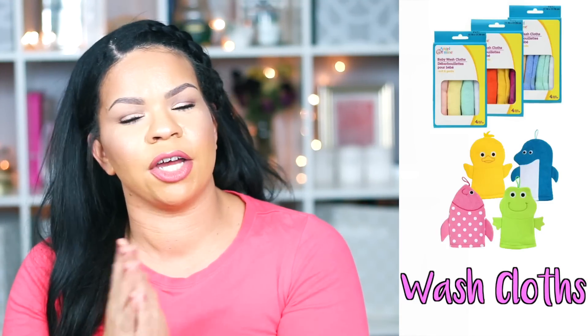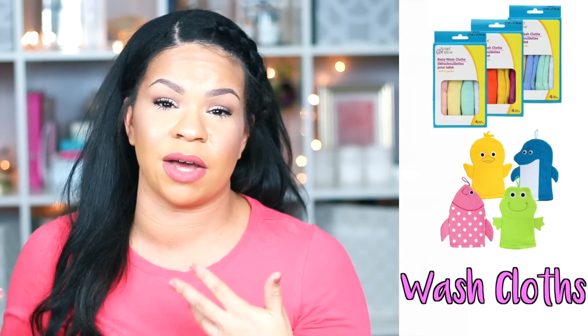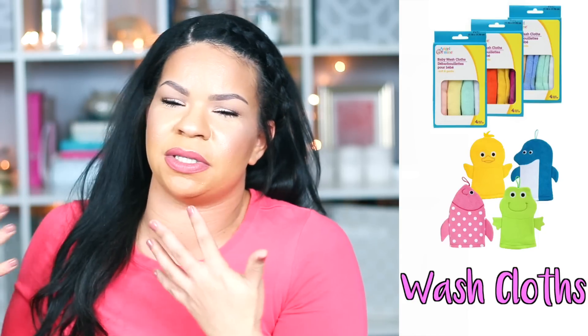The second thing that I think is a really good deal is the washcloths and the wash mitts. When you have a newborn baby it's really nice to have something cute and entertaining for them during bath time — they want to be stimulated in the bathtub. Those wash mitts really do the job, and even for bigger kids, using a wash mitt can get them clean a lot quicker. I really enjoy the washcloths with the little faces on them.